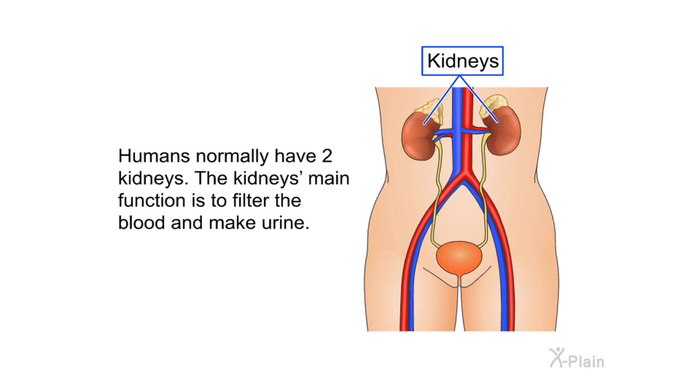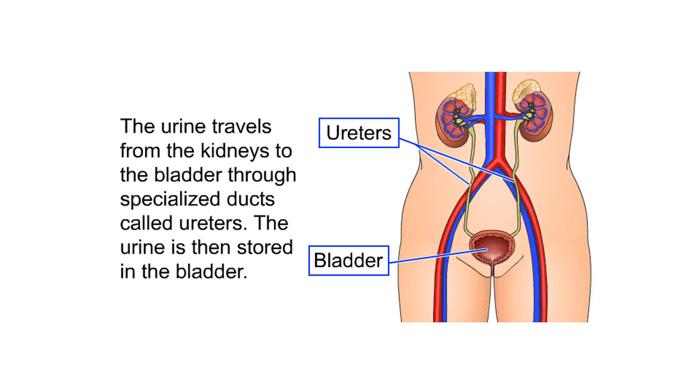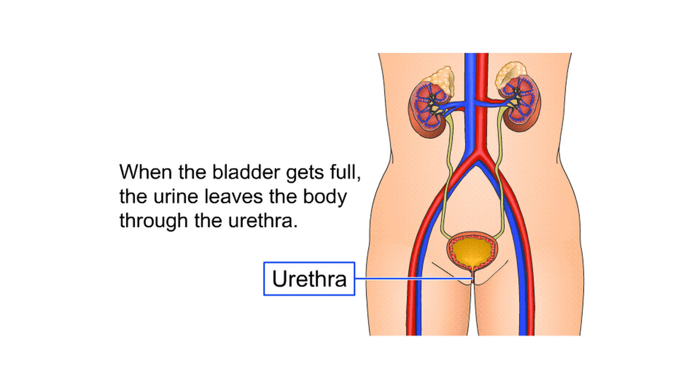Humans normally have two kidneys. The kidneys' main function is to filter the blood and make urine. The urine travels from the kidneys to the bladder through specialized ducts called ureters. The urine is then stored in the bladder, and when the bladder gets full, the urine leaves the body through the urethra.